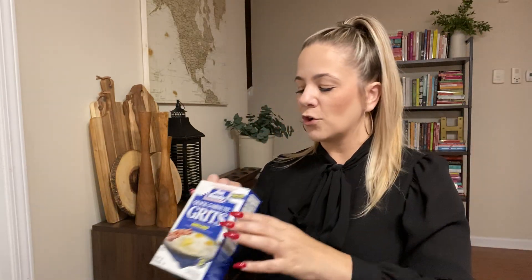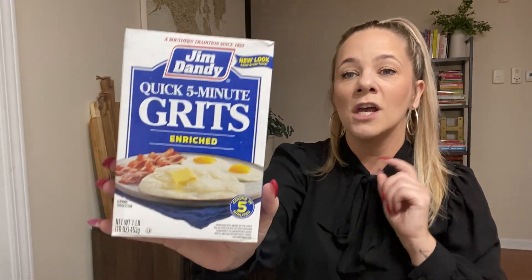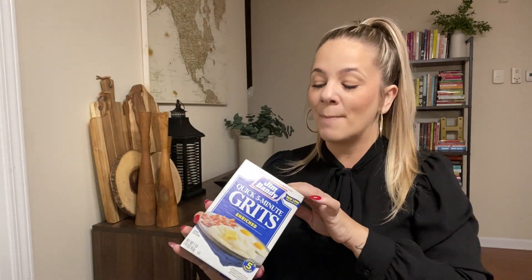Here are my favorite grits — these Jim Dandy brand-name grits from Dollar Tree are amazing. You get a pound of grits for a dollar. Yes, ma'am, that is amazing. We used all of those.